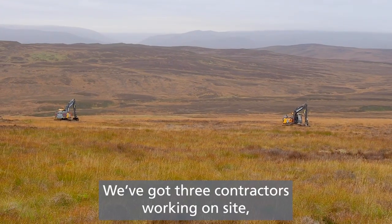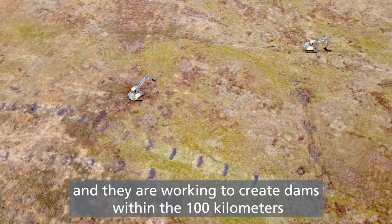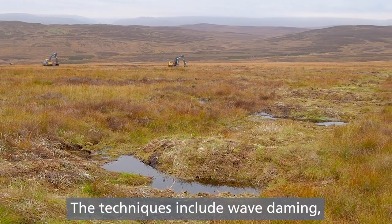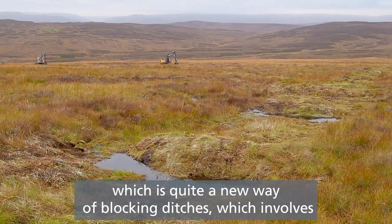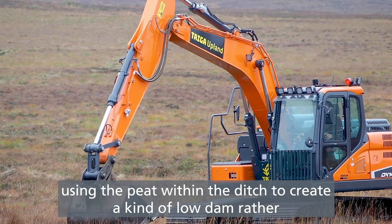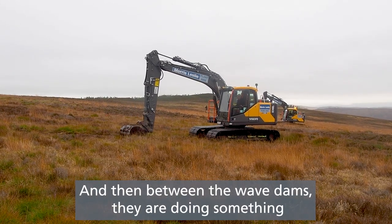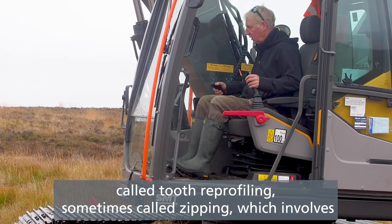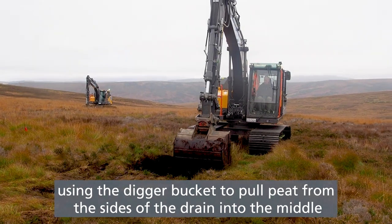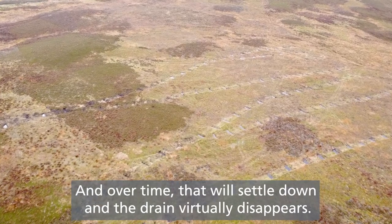We've got three contractors working on site, all using low ground pressure excavators, working to create dams within the hundred kilometres of ditches on site. The techniques include wave damming, which is quite a new way of blocking ditches that involves using the peat within the ditch to create a low dam rather than excavating peat. Between the wave dams they are doing something called tooth reprofiling, sometimes called zipping, which involves using the digger bucket to pull peat from the sides of the drain into the middle and tamp that down to infill the drain void. Over time that will settle and the drain virtually disappears.